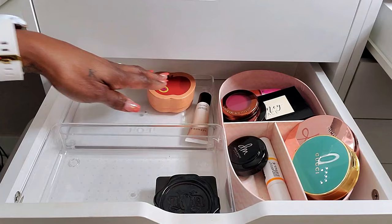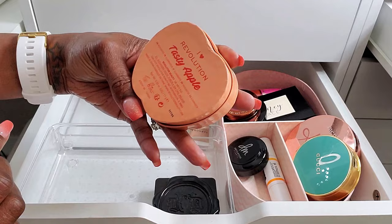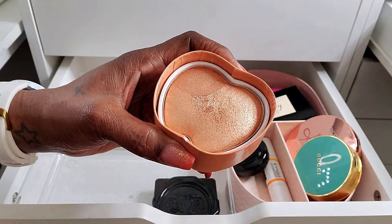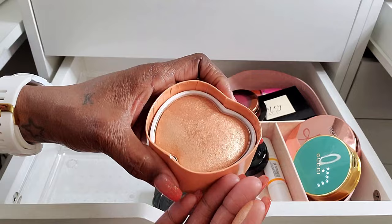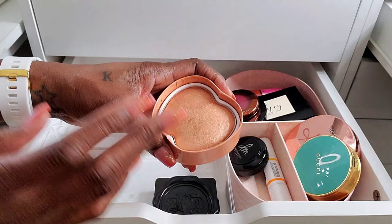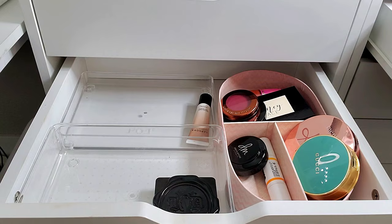Next I have this Apple Highlighter from iHeart Revolution — the Tasty Apple. I've had this for a while and this is one of my beautiful go-to highlighters. It is absolutely gorgeous. Oh my gosh, it's so pretty. I just love this highlighter — it's an easy choice for me when I'm shopping my stash because I know I'm going to love it.